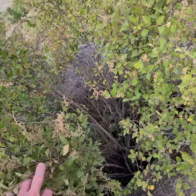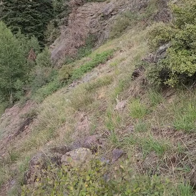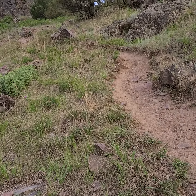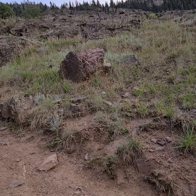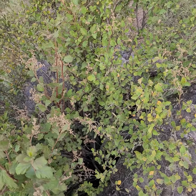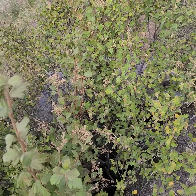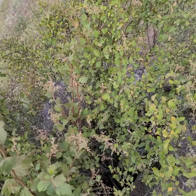It tends to be light, it tends to prefer kind of moist habitat — kind of a bottom of a hill sort of thing. A member of the rose family, therefore probably edible. Holodiscus discolor.